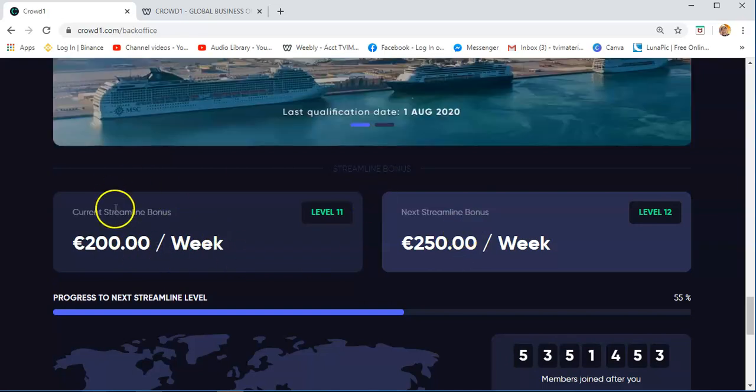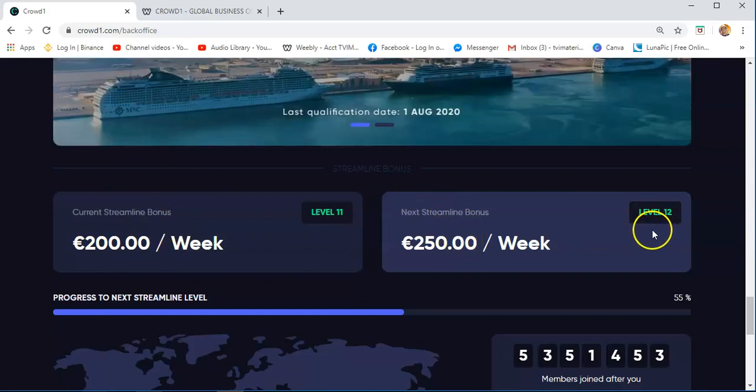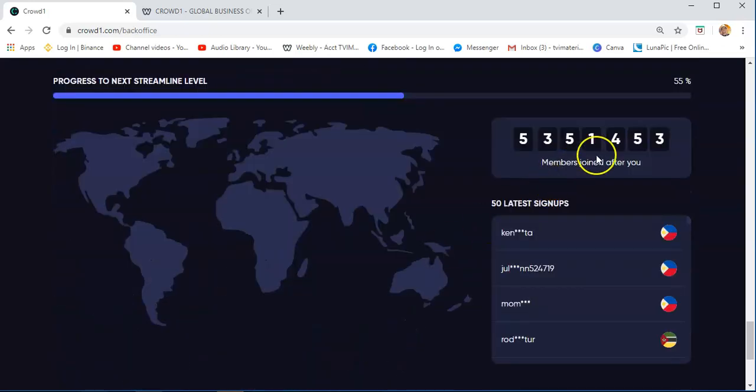The next streamline bonus — after you fulfill the current level, you go on to the next level, which is level 12, where you will get €250 per week streamline bonus. I joined, I think, last August or September. Once you join, there will be a number counted here of members who joined after you, which is 5,351,453. So I can consider myself one of the pioneers in the company, because as of now we have almost 5.5 million members all over the world.